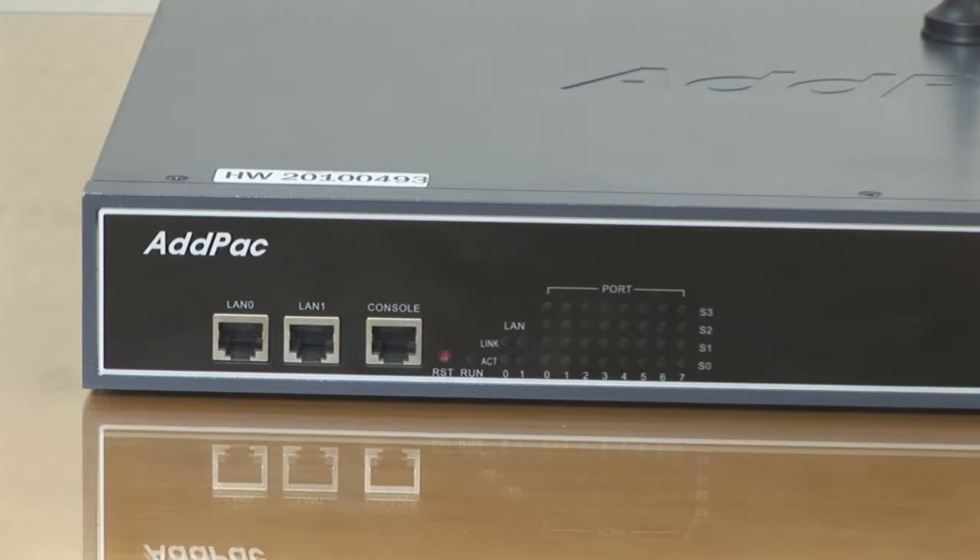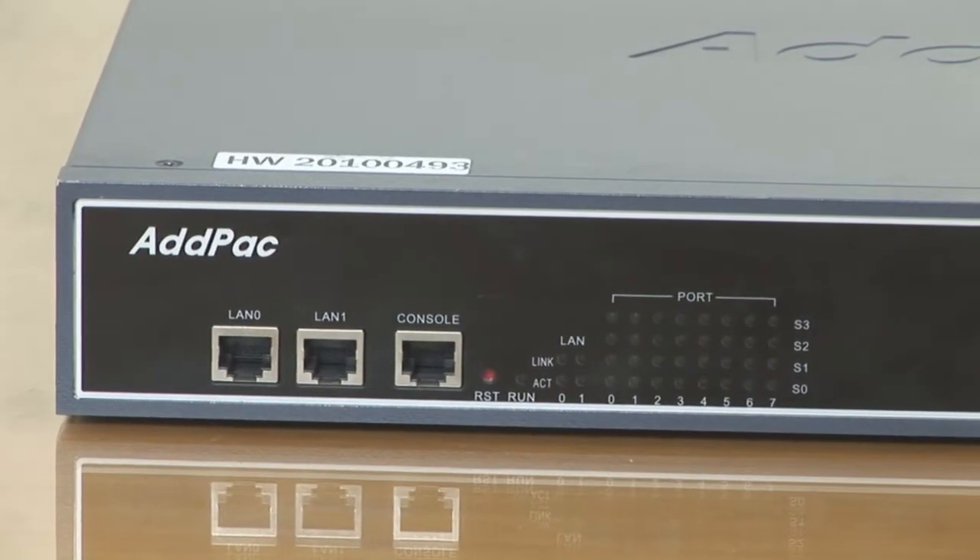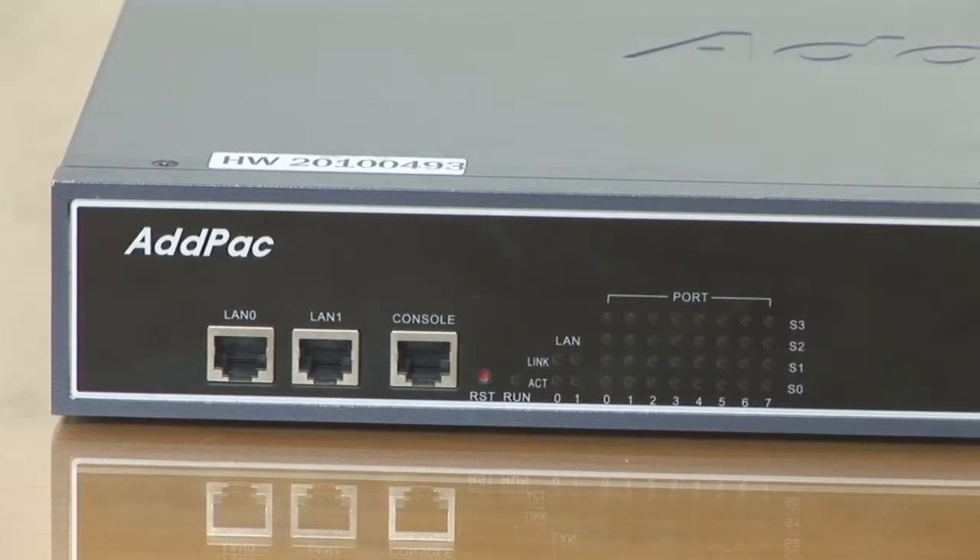At the front, it has two fast Ethernet interface ports which provide a stabilized leased-line environment, ADSL environment, cable modem environment, and fixed IP address.